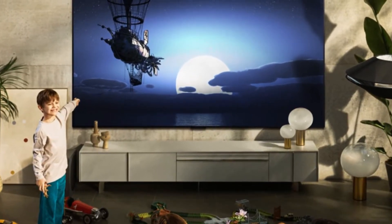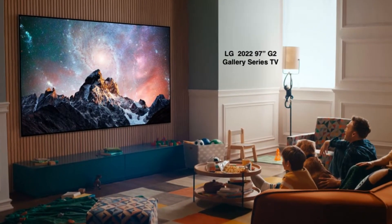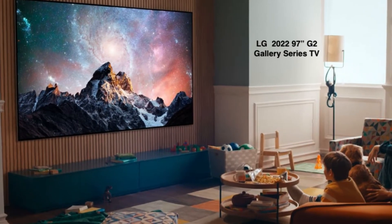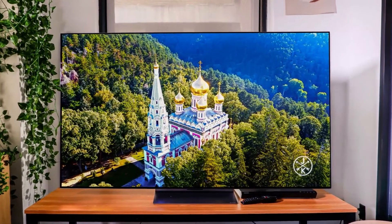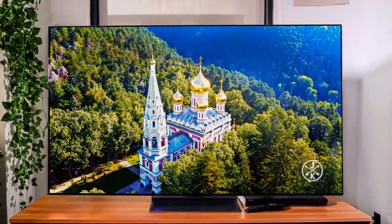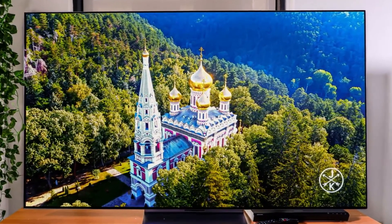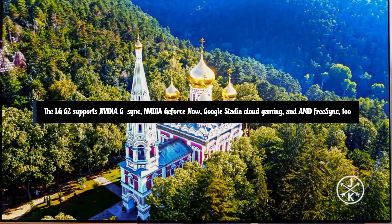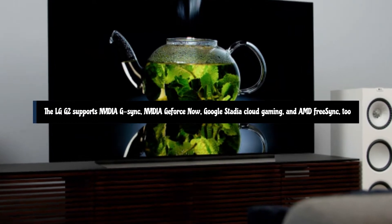Instead, it's designed to be mounted with the company's proprietary bracket, which comes in the box. The LG G2 OLED TV's port selection includes four HDMI 2.1 ports, which is expected for LG's OLED TVs. HDMI 2.1 supports frame rates up to 120Hz with 4K video, plus an enhanced audio return channel on HDMI 2. The LG G2 supports NVIDIA G-Sync, NVIDIA GeForce Now, Google Stadia Cloud Gaming, and AMD FreeSync 2.